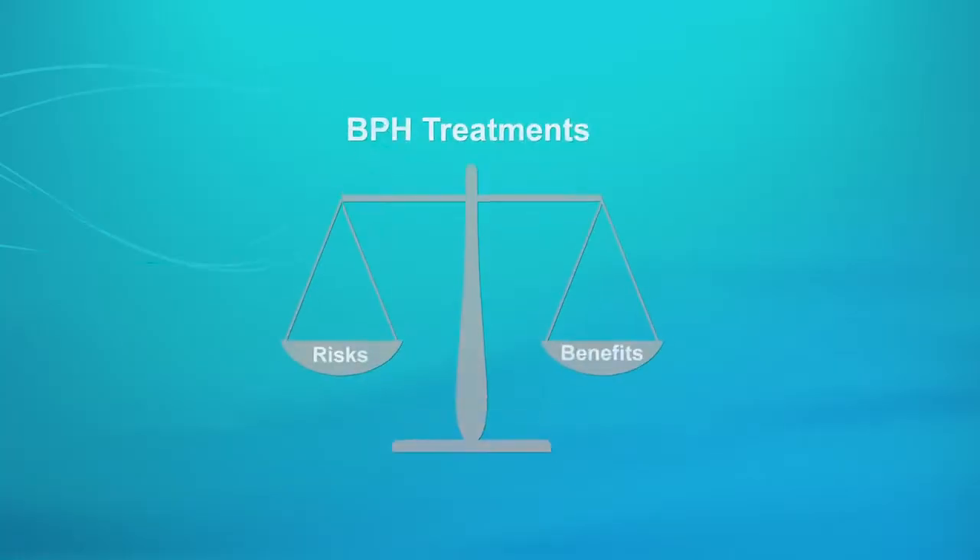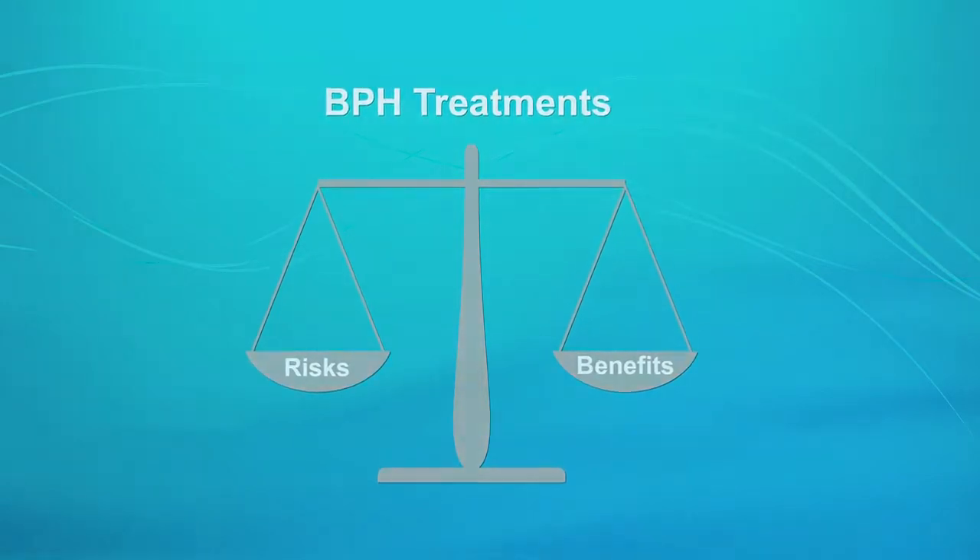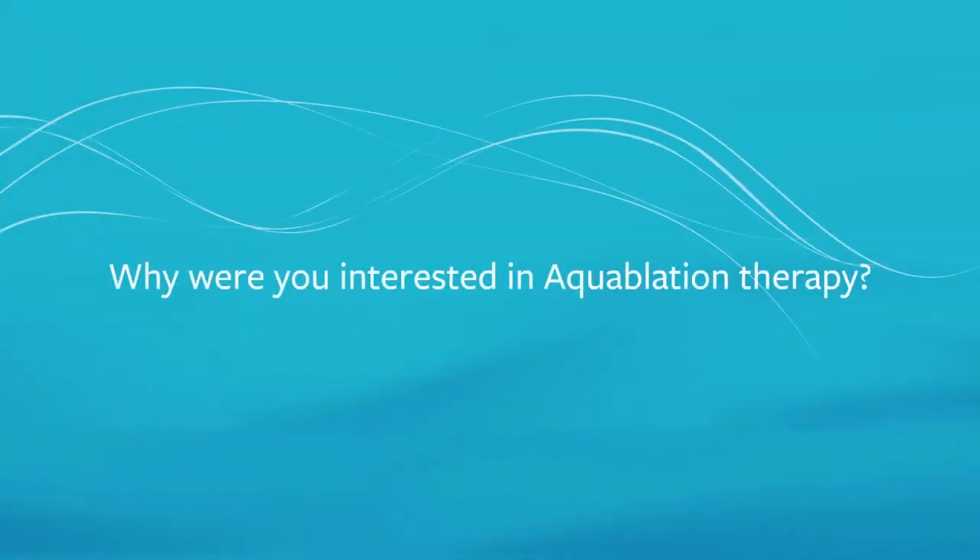When you look back in history, I think there's probably no organ in men where so many different treatment options have been tried than the prostate, and so many different treatment options have been left clinical use again.